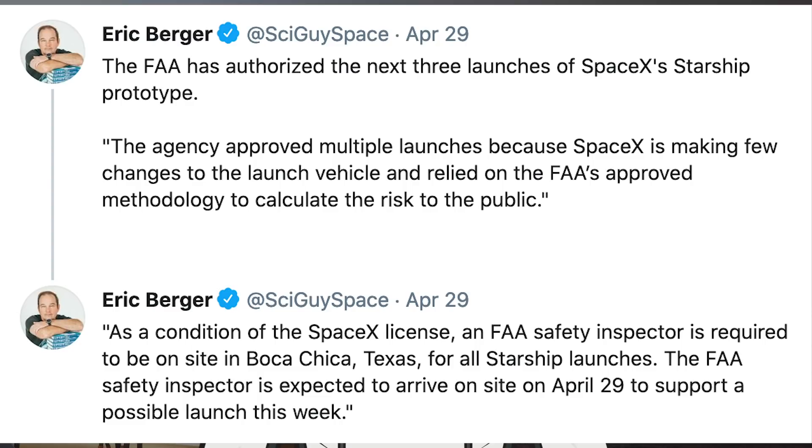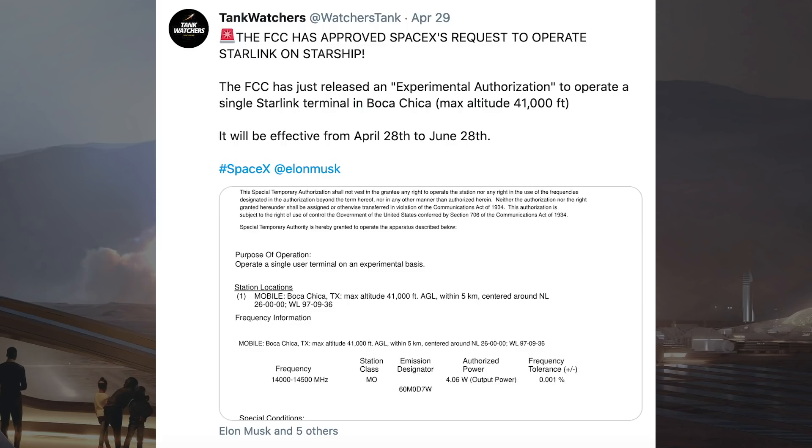In addition to this, he also posted a tweet saying that as a condition of the SpaceX license, an FAA safety inspector is required to be on site in Boca Chica, Texas for all Starship launches. The FAA safety inspector is expected to arrive on site on April 29th to support a possible launch this week. There is also a tweet about Starlink authorisation for Starship: the FCC has just released an experimental authorisation to operate a single Starlink terminal in Boca Chica, max altitude 41,000 feet, effective from April 28th to June 28th.